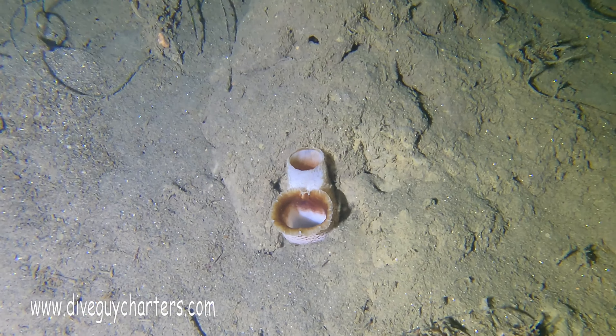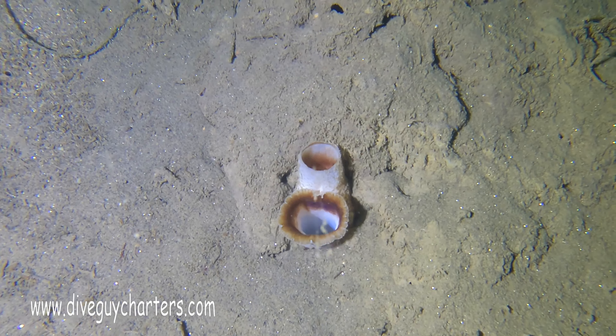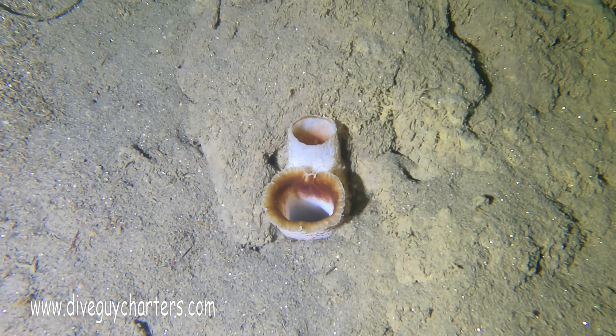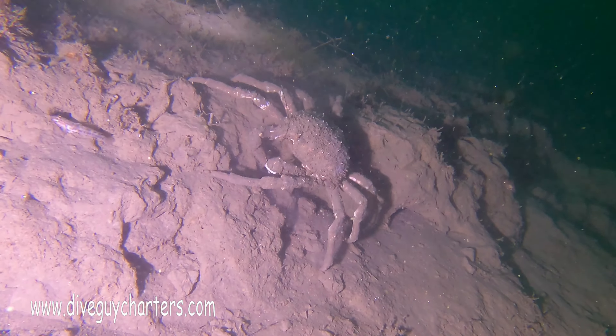Usual critters that we've seen — the octopus, and I now know that this is a clam. To be exact, it is a wart neck piddock. Thankful for Daniel Hartsook for giving me that information.